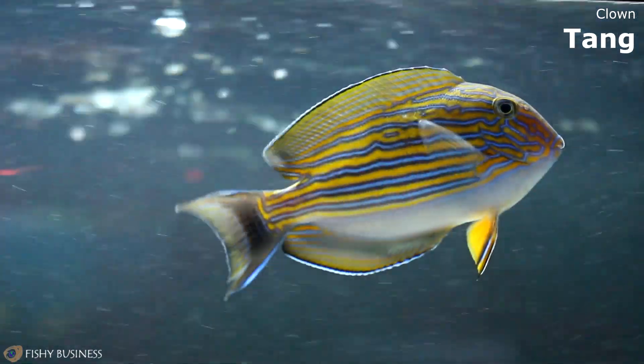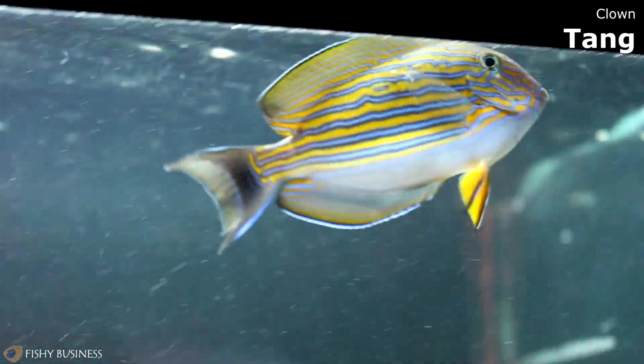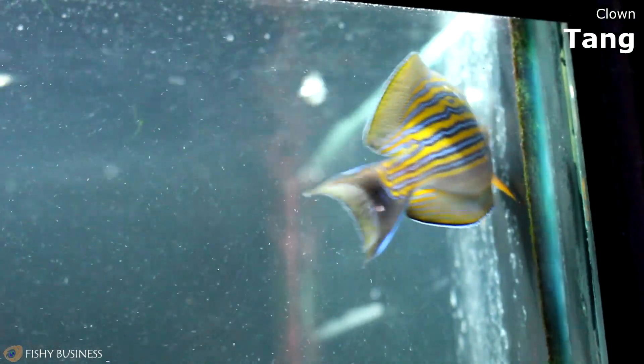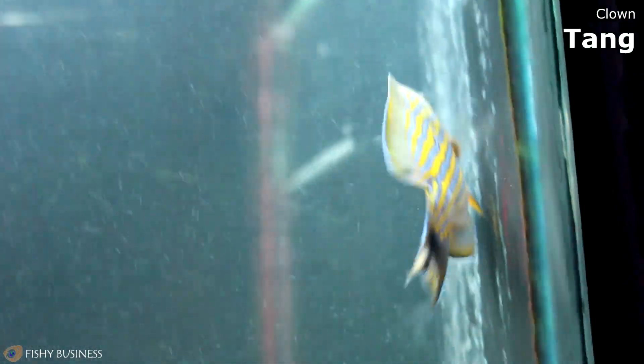Over here, we have a Clown Tang. Clown tangs you can put in reef tanks. It's not the easiest fish — I think you need to be a little more experienced to keep that guy, but you know, it's up to you.